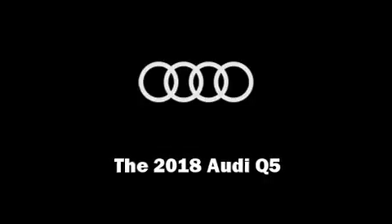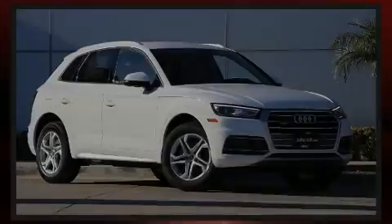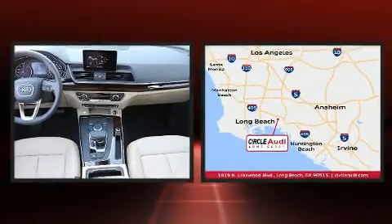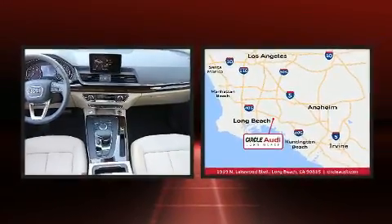Sensibility and practicality define the 2018 Audi Q5. The engine breathes better thanks to a turbocharger, improving both performance and economy.